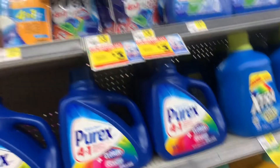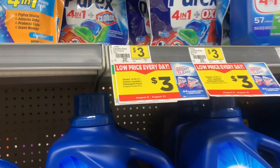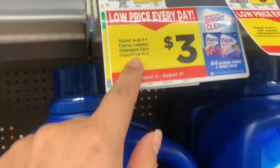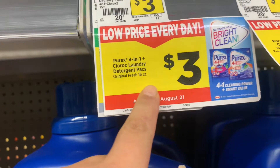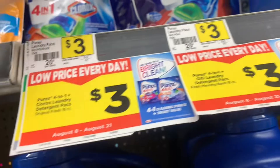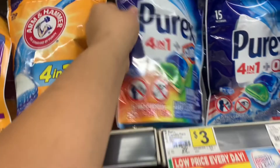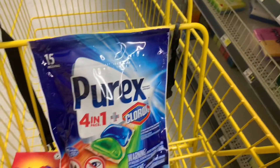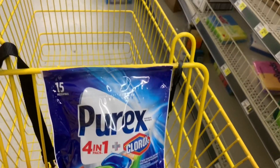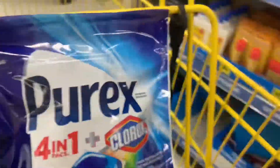Usar los cupones digitales le va a salir súper económico. El primer producto que voy a agregar es el Purex — está a $2.75, aquí no le cambiaron el precio, pero sí está en oferta a $2.75 y tenemos un cupón digital de $1.75. Recuerden también verificar que ya se agregó su cupón digital a su cuenta.